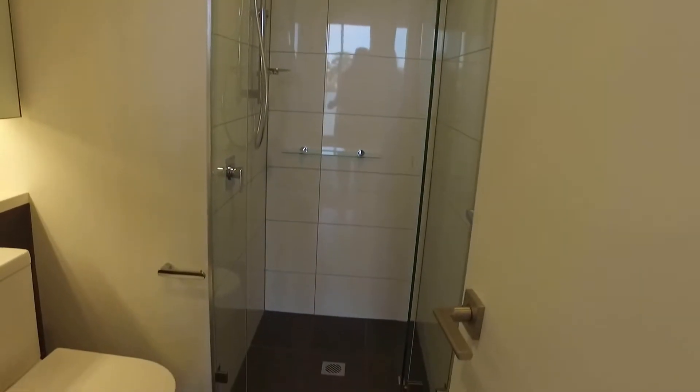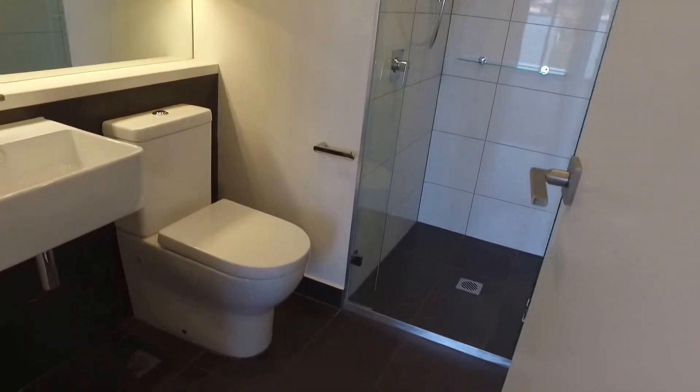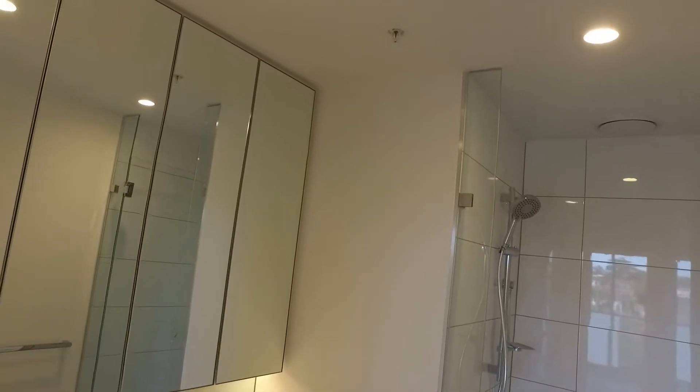To the left-hand side you've got the bathroom. Great layout — you've got a big shower, and ample storage with the bathroom cupboards as well.